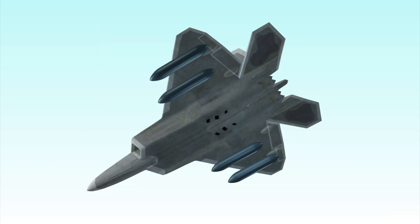The F-22's four wing pylons allow the aircraft to carry external fuel tanks for longer missions.